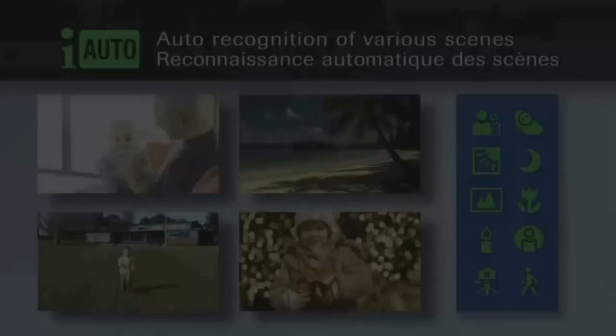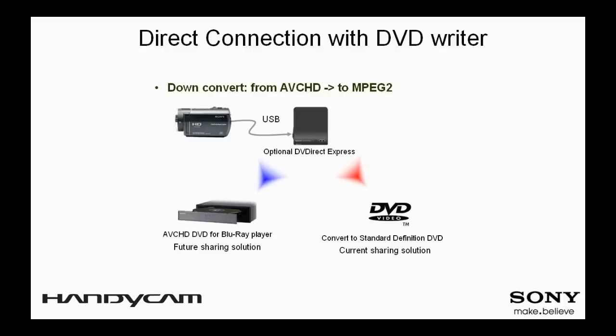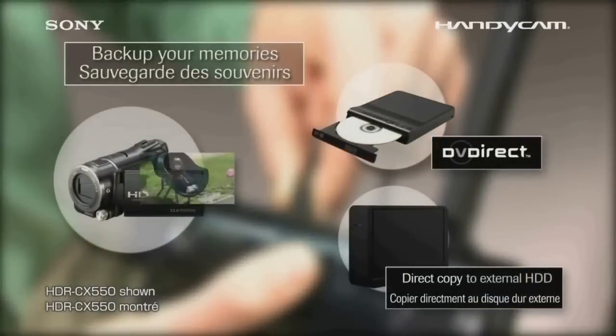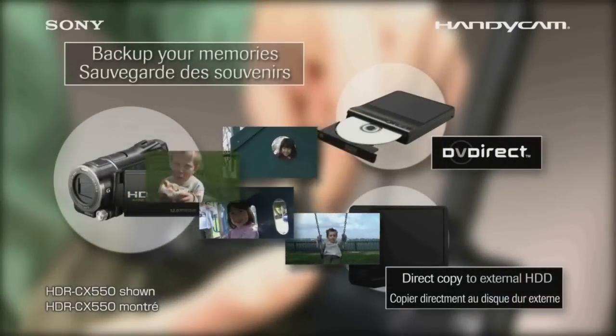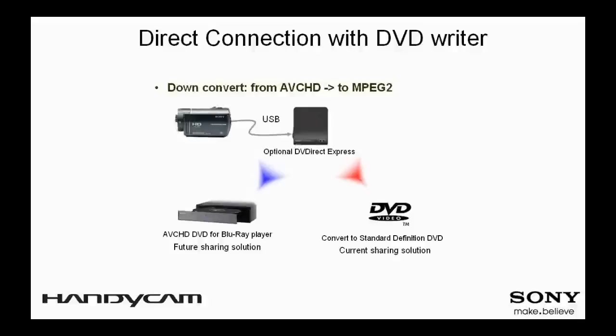Intelligent Auto is effortless, easy, and most importantly, it provides the results you desire. When the camcorder is connected with the optional DVD Direct Express, one press of the one-touch button is all it takes to burn video footage on a DVD without using a PC. This model is also equipped with a downconvert function that enables the burning of a DVD at standard definition picture quality. To play back the DVD you just created, simply press the play button on DVD Direct Express with the camcorder connected.